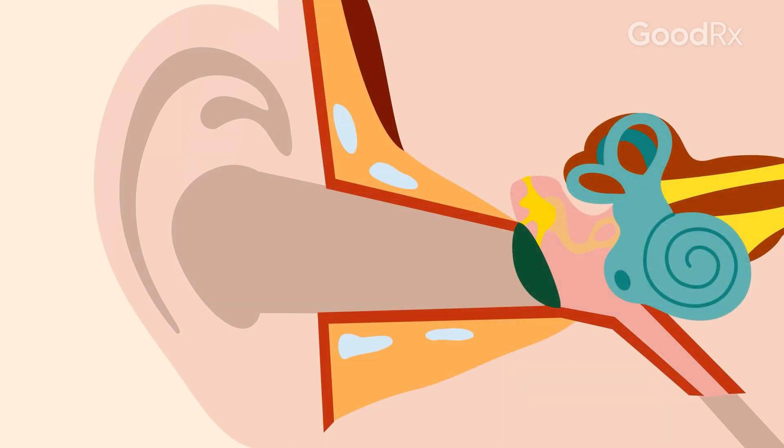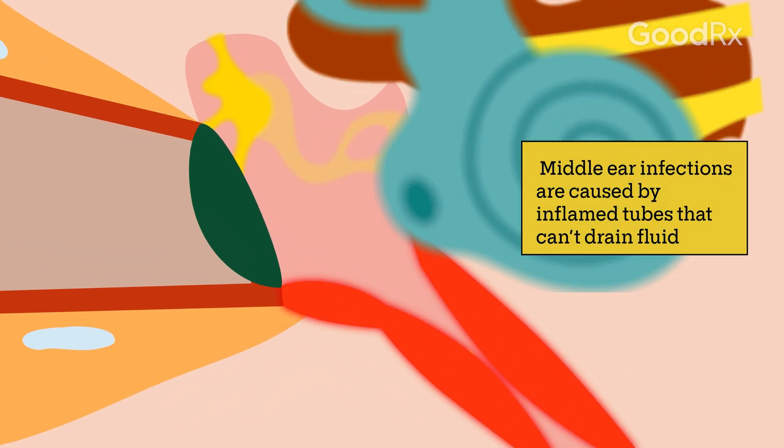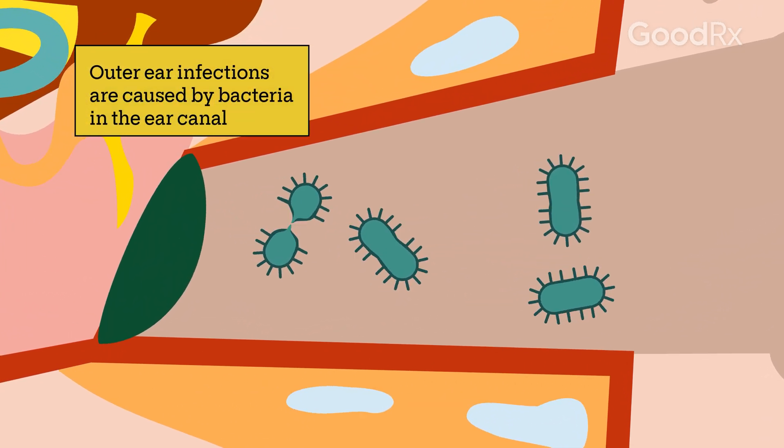A middle ear infection happens when the tubes that drain the ear become inflamed. This leads to a backup of fluid and you may have pain, fever, and trouble hearing. Outer ear infections like swimmer's ear happen when there's an overgrowth of bacteria in the ear canal.